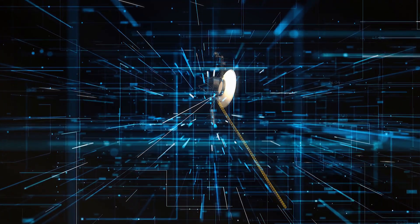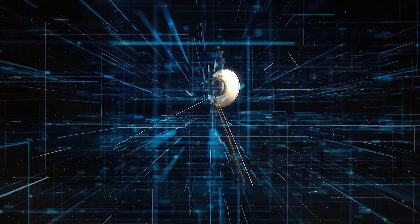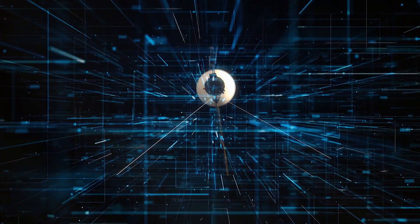Voyager 2 is back on track. The well-known probe is gathering science data again after recovering from a glitch in interstellar space.